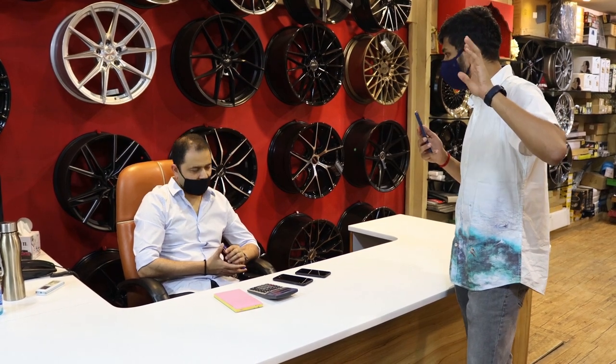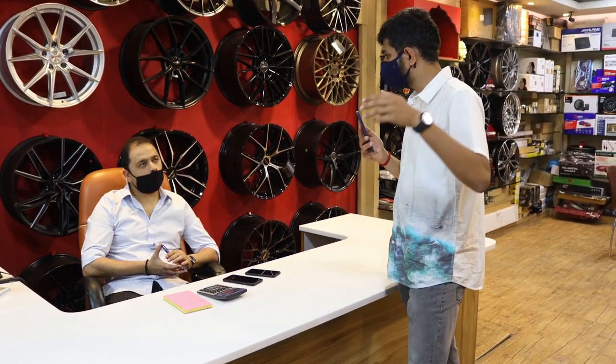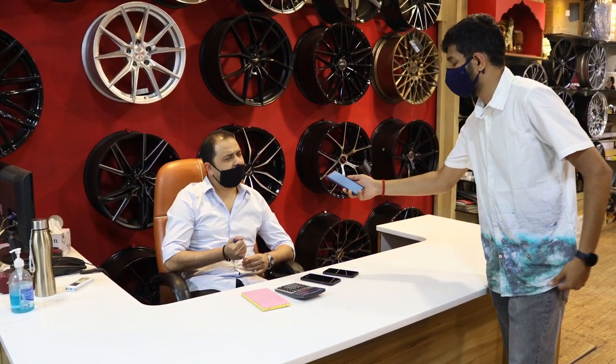I'll be giving the audience an overview of all the alloys present here and the owner will be telling me the prices. Also, in case there are customers from other states, can you ship to them? Yes, we supply all India.